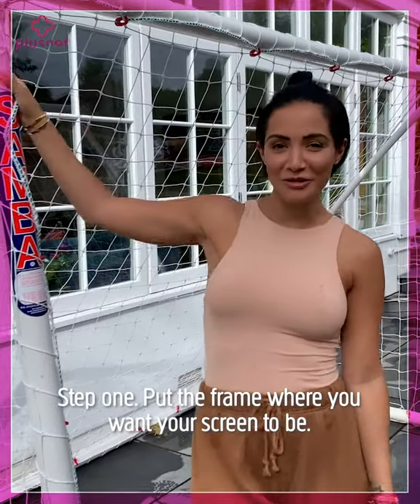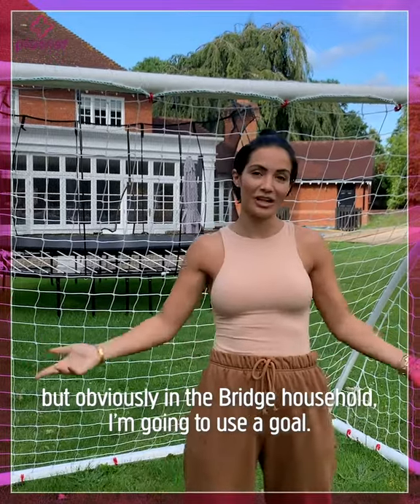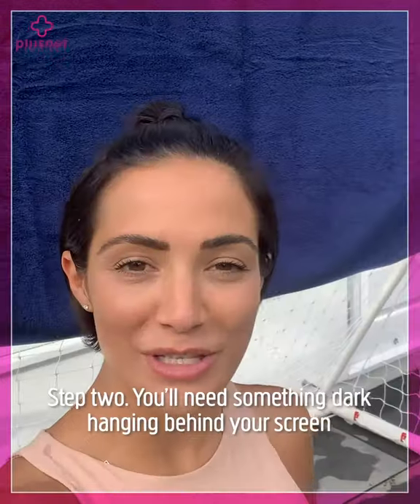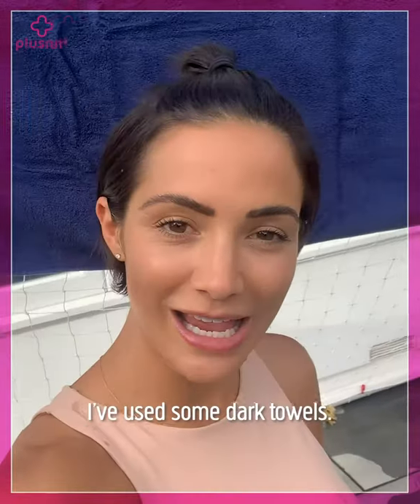Step one: put the frame where you want your screen to be. There are so many things you could use for the frame, like a washing line, but obviously in the Bridge household I'm going to use a goal. Step two: you'll need something dark hanging behind your screen — I've used some dark towels.